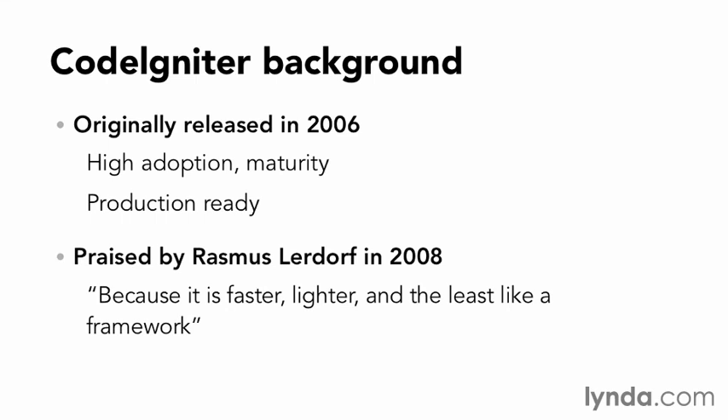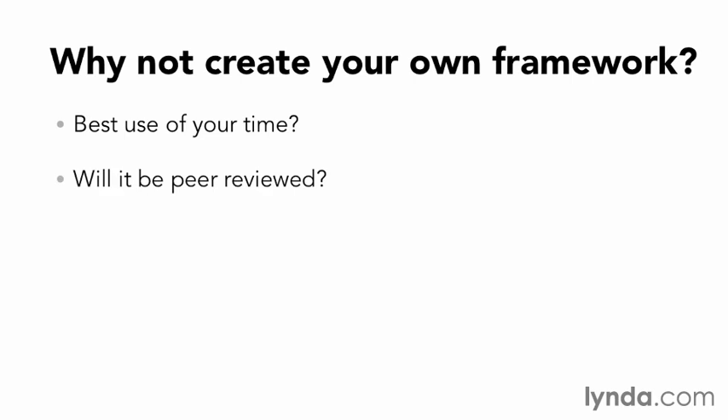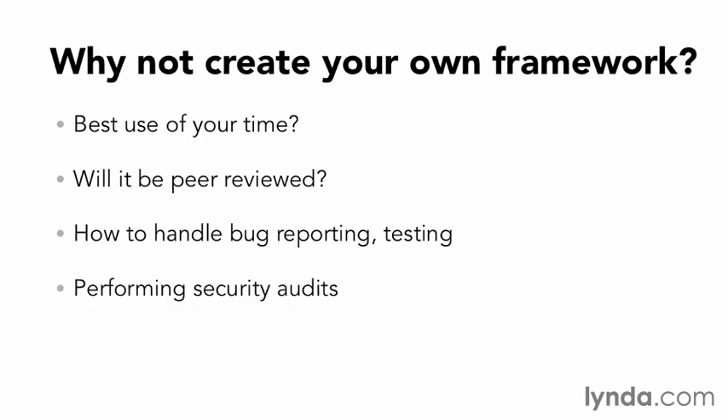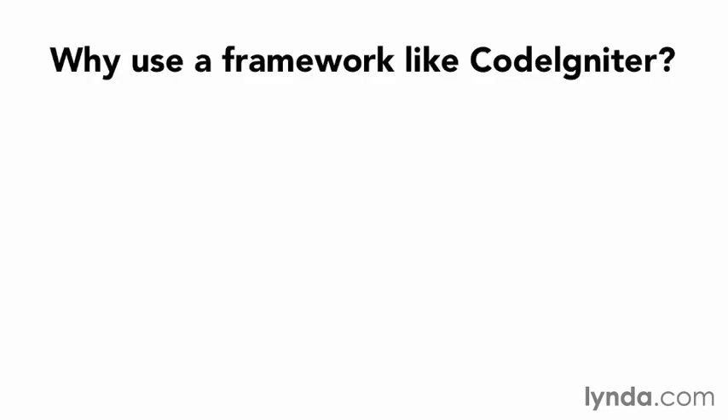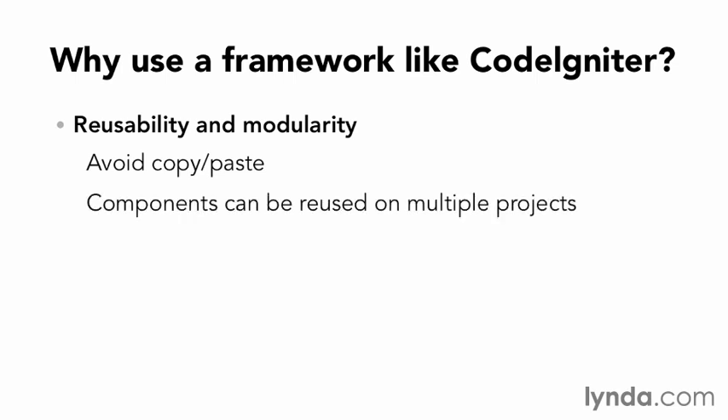But why should you use somebody else's work? Consider creating your own framework. While nobody will prevent you from writing your own programming framework, ask yourself: is this really the best use of my time? Are you going to review your work with thousands of other developers? What's your bug reporting process and testing methodology? What about security and penetration testing? Do you want to have to build each piece of new functionality from scratch every time? This comes down to three basic points. The first is reusability and modularity — avoiding copying and pasting code. Components can be reused across multiple projects, leveraging a common interface.